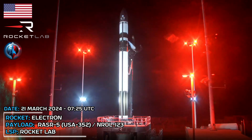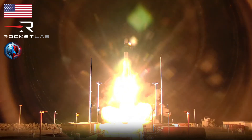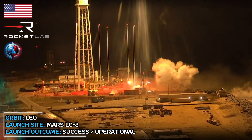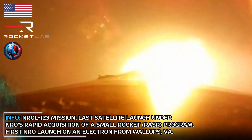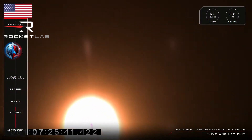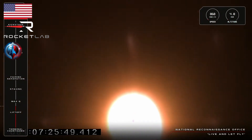T-minus 10, 9, 8, 7, 6, 5, 4, 3, 2, 1, liftoff. Stage one propulsion nominal. Our 46th Electron is in the air and on its way to orbit after liftoff from Launch Complex 2. Electron's Rutherford engines are burning hot as the launch vehicle accelerates towards Max-Q — that moment when the density of the air around the rocket and its acceleration through that air creates the maximum aerodynamic pressure that the launch vehicle will experience.